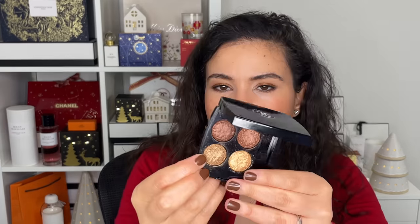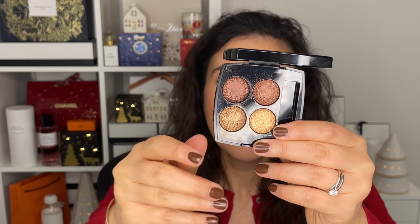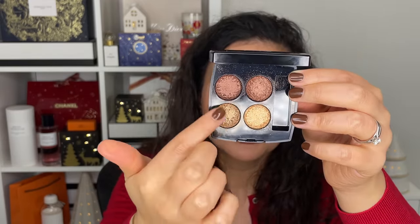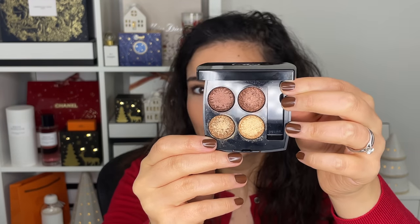Then we have Tweed Cuivre, which I think was a lot of people's favorites, and I understand — this one is giving you copper, warm, dark, chocolatey brown dreams. A bit of the JLo glow — you do have options to go more JLo glow-esque, but it's just very pretty. This one has much more opacity and darkness, so it could work for people who want more intense eyeshadow looks.